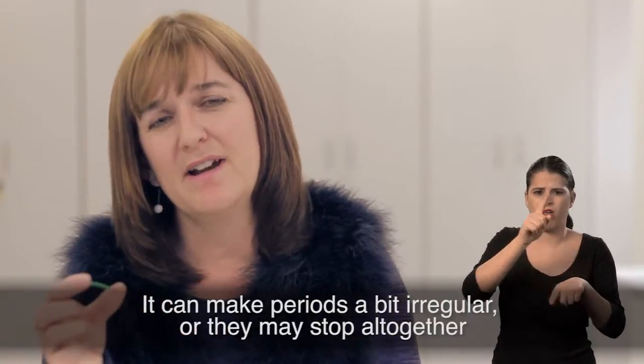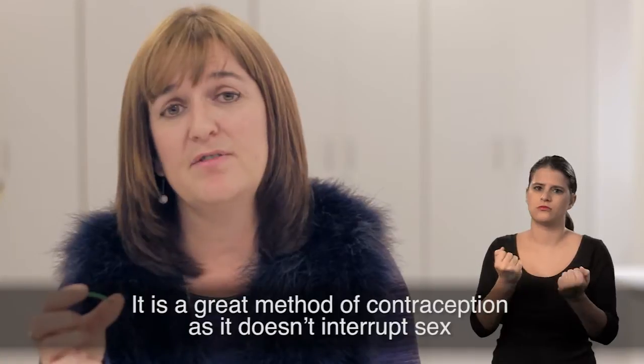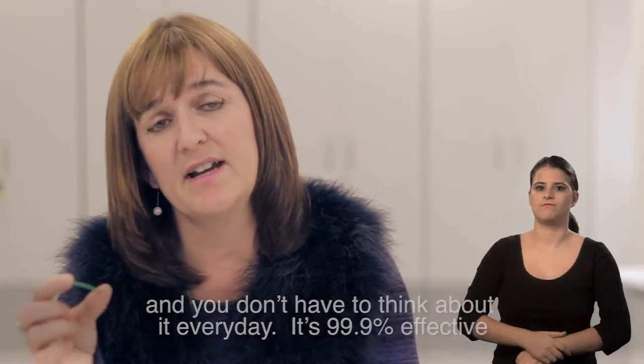It can make periods a bit irregular or they may stop altogether. It's a great method of contraception as it doesn't interrupt sex and you don't have to think about it every day. It's 99.9% effective.